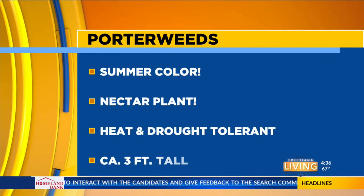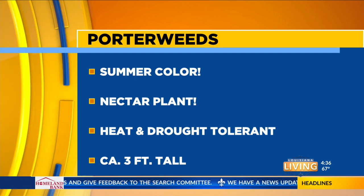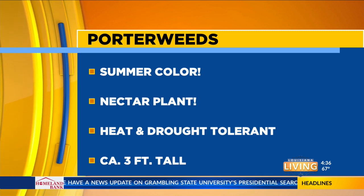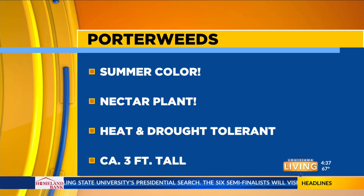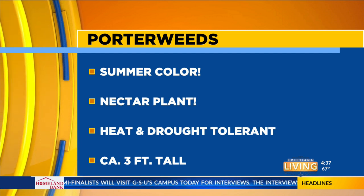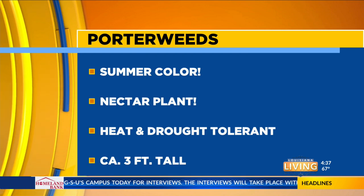Porterweed is not native, but pantropical. A lot of the species are pantropical and they do get up into South Florida some, but they're great for Northern Louisiana too. Porterweeds are great for summer color and very good as nectar plants. Pollinator gardening is huge right now, so if you don't have Porterweeds in your landscape, you're missing out on a great way to draw pollinators. They're heat and drought tolerant too, which is good news. Certain varieties stay compact, but they will get up to about three feet tall, adding vertical structure and visual interest to the ornamental landscape.